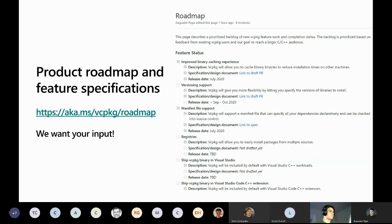Because vcpkg builds from source — which gives you a lot of flexibility and avoids downloading random pre-built binaries from the internet — the downside is you spend time waiting for builds. Ideally, you should only have to build once for the particular build configuration you need, then cache that somewhere and just download from there for additional machines, CI builds, etc. That's where binary caching helps automate this process.